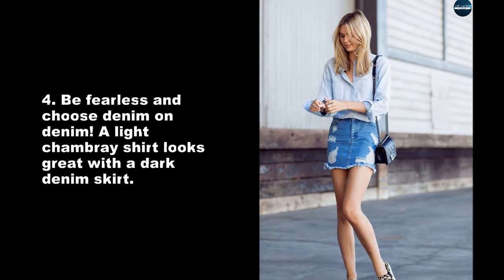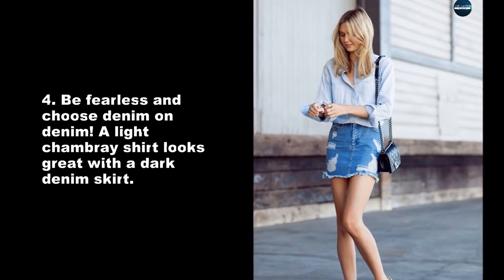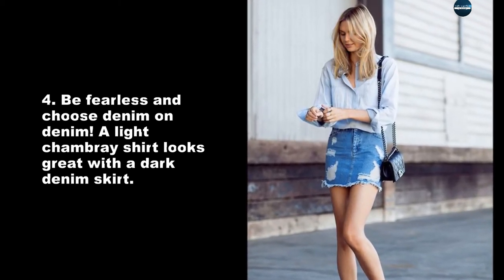Be fearless and choose denim on denim. A light chambray shirt looks great with a dark denim skirt.